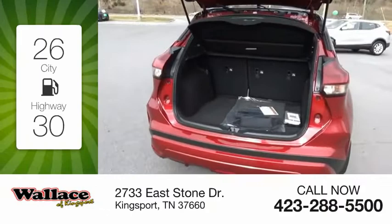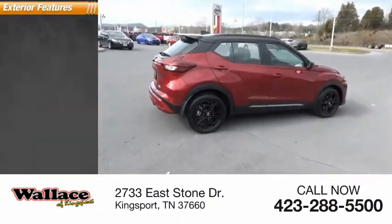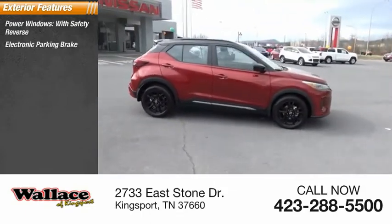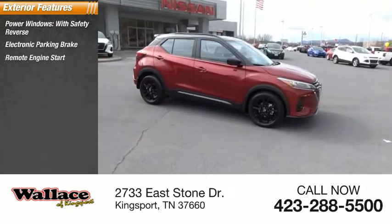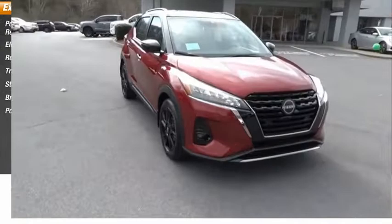Great fuel efficiency saves you money by requiring fewer trips to the gas station. Here are some of this vehicle's great options: power windows with safety reverse, electronic parking brake, remote engine start, traction control, stability control, braking assist, power brakes.